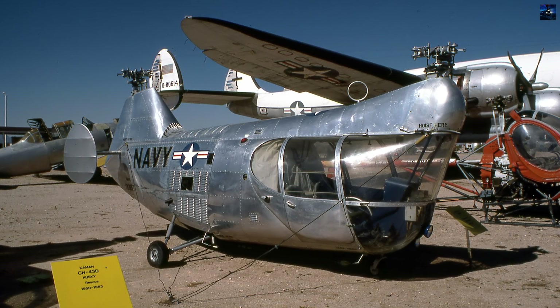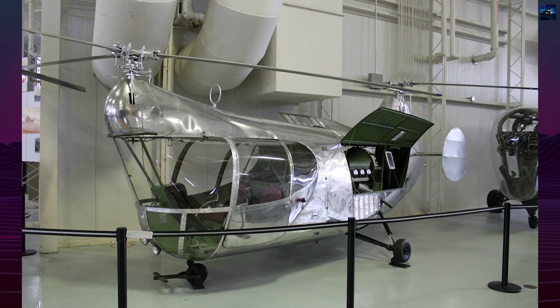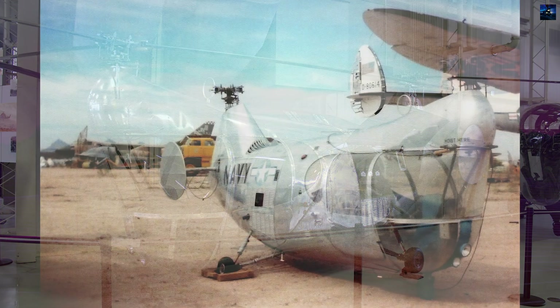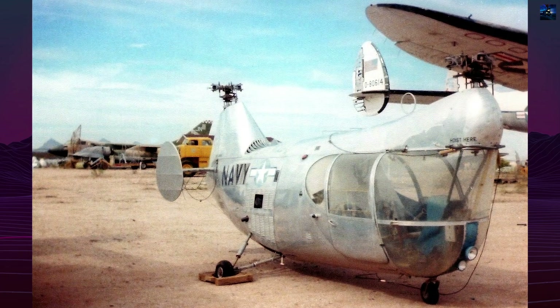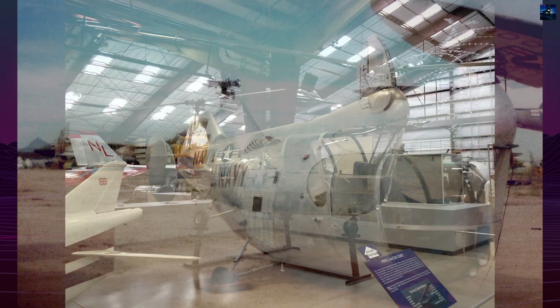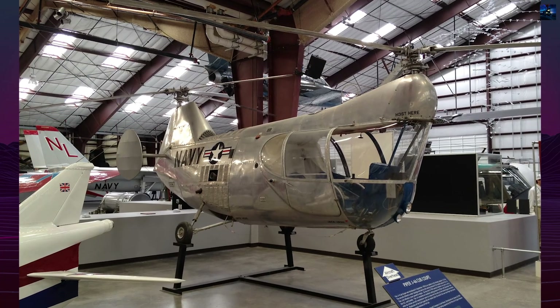The United States Navy also considered the design, but ultimately favored the Piasecki Hup. With limited commercial and military interest, the project stalled. Jovanovich later founded the Jovair Corporation, modifying the MC4C into the Sedan 4E, a four-seat private helicopter powered by a 210-horsepower Franklin engine.